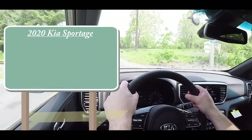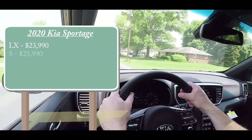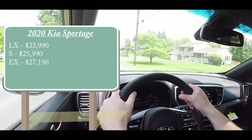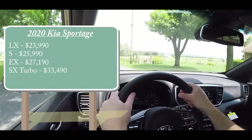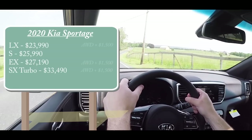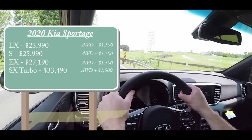There are several different trim levels for the 2020 Sportage. First one being the LX starting at $23,990, then the S for $25,990, EX for $27,190, and lastly the SX Turbo — the one we have today — starting at $33,490. That was pricing for the front-wheel-drive variant. If you want all-wheel drive, simply add $1,500 to any of those prices, unless you go with the S trim level, which adds $1,700.